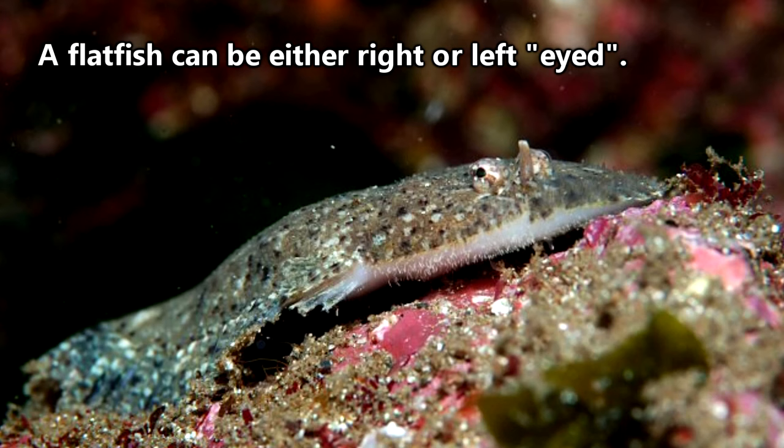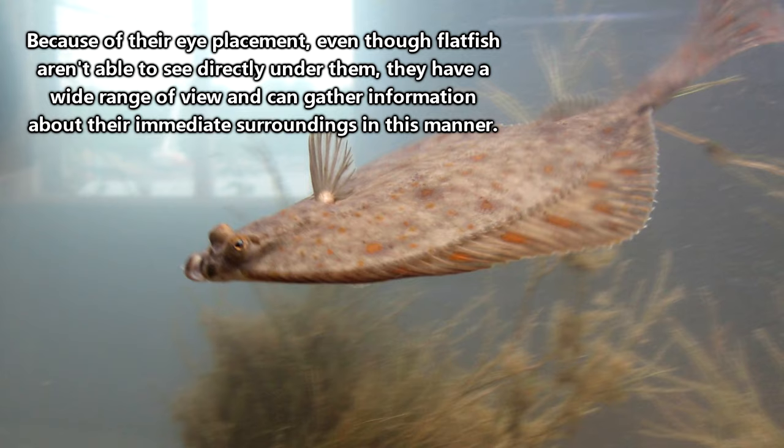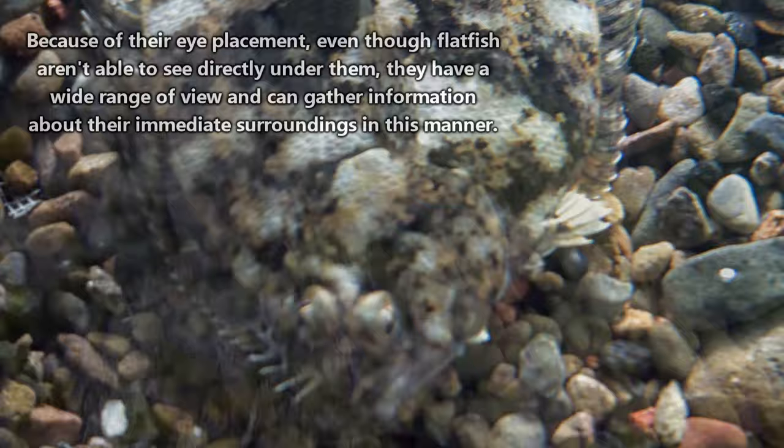One of the flatfish's eyes begins to migrate across its face to join up with the eye positioned on the other side of its body. During this transformation, even the flatfish's skull will change its shape. The side of the flatfish's body that will become blind will slowly fade to white in color, and the side with both eyes, which ultimately becomes the flatfish's topside, takes on the color of its environment.